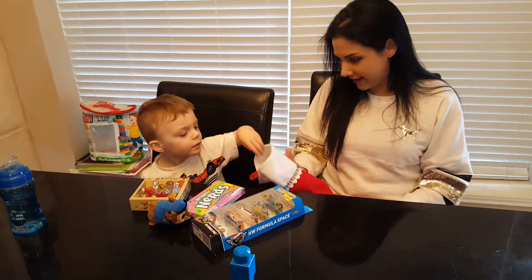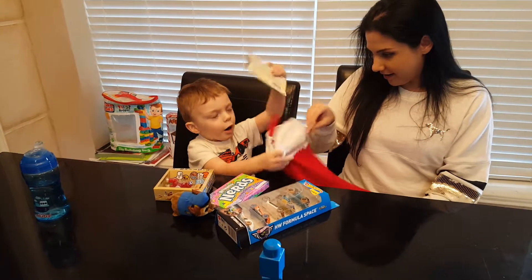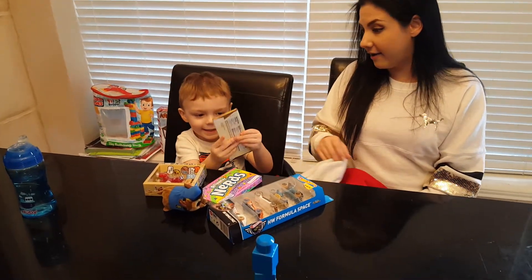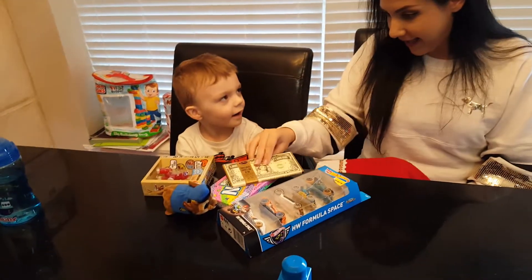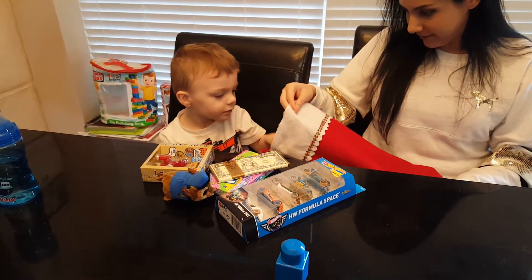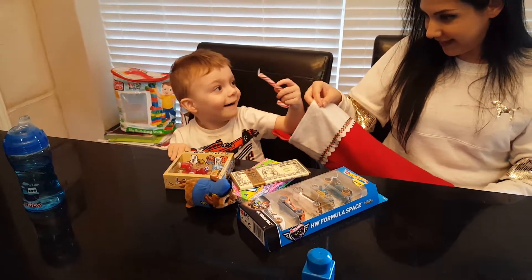Hey, what else is in there? What else did you get? Reach in and pull it out. Oh, wow! A millionaire candy bar! No way! What else? Reach in there and take it all out. Oh, candy!